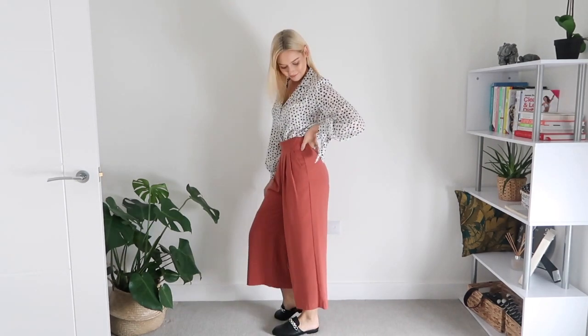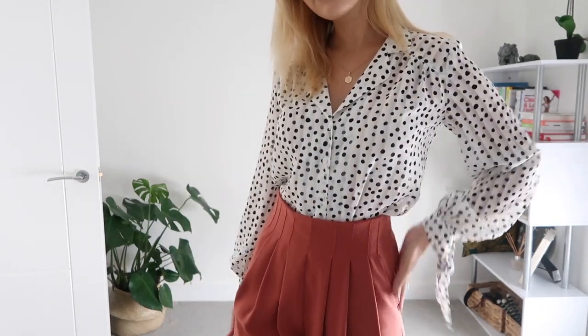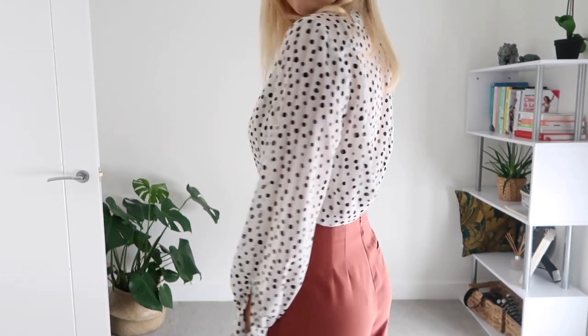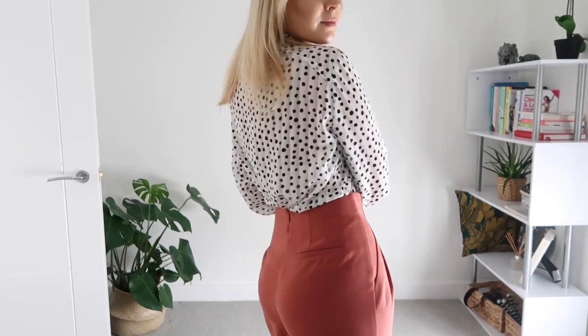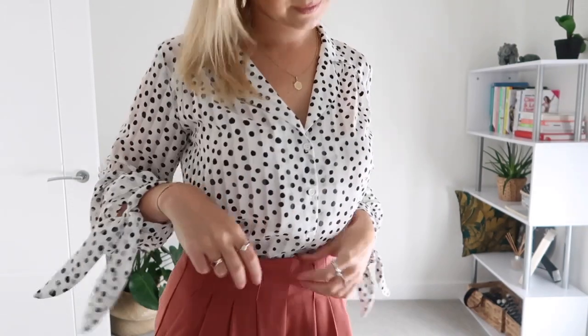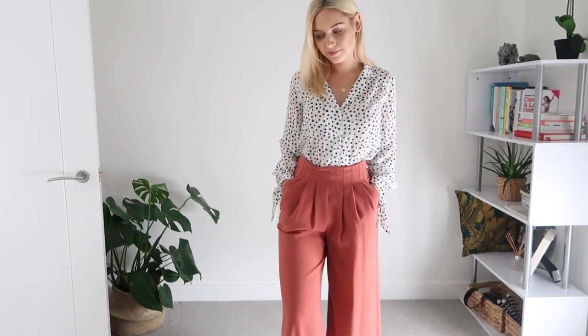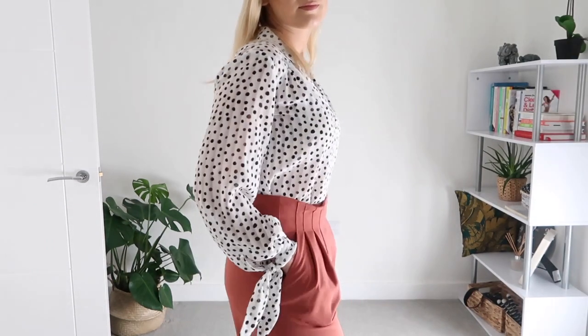Because this blouse is black and white it goes with so many outfits, so I've teamed it here with a pair of flared, almost culotte-style trousers in a very autumnal shade, also from Topshop. I've sized down to a size six in these — I'm normally a size eight — because they are slightly oversized and nip you in at the waist. I thought these colors worked so well together and I'm just feeling super autumnal in this outfit.